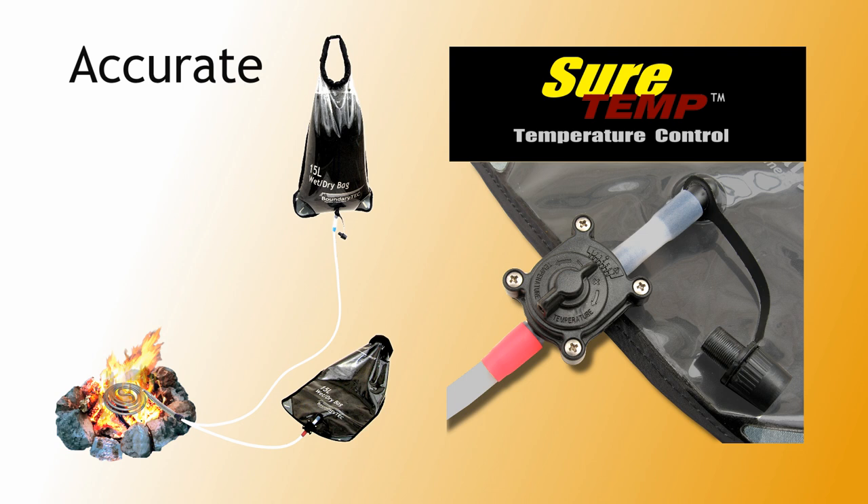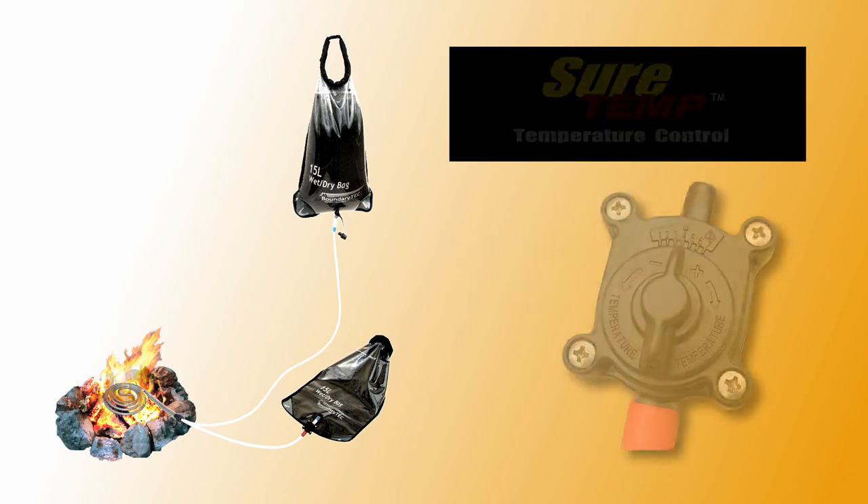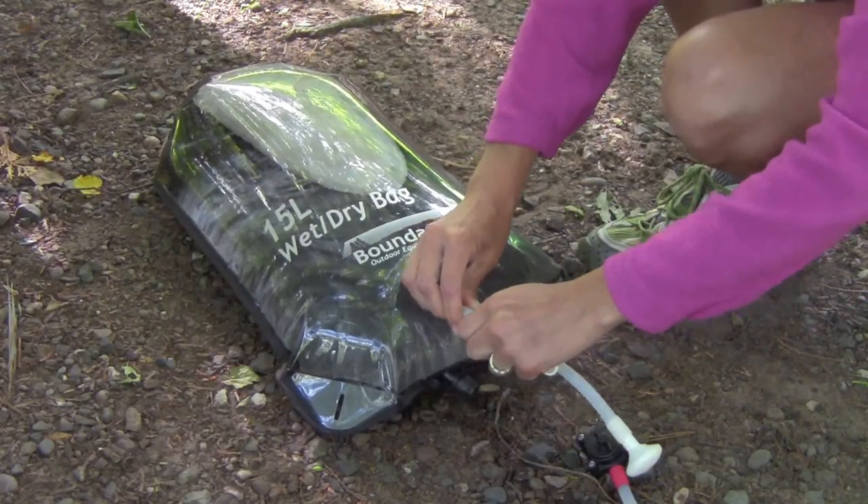SureTemp temperature control is a key feature of the system. The specially designed thermostatic valve automatically adjusts the flow of water so that just the right amount of heat is absorbed. It's adjustable from 85 to 115 degrees. After heating is finished, the bottom bag is detached, hung up, and used just like a solar shower.